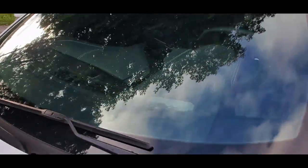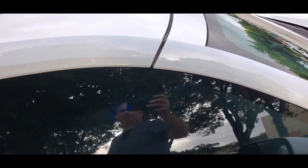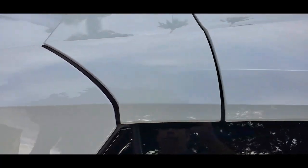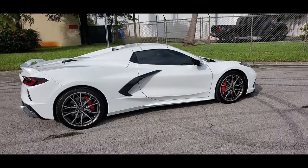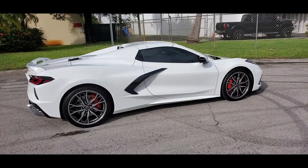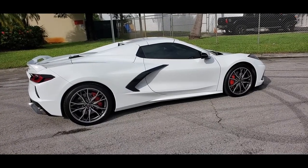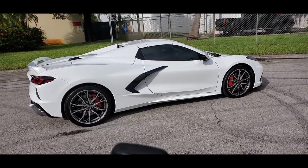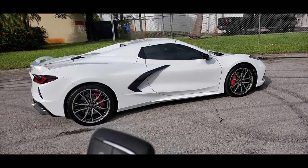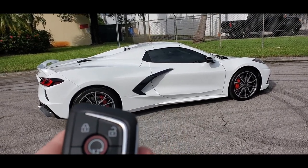Walking around the other side — the roof on this side is also in beautiful, perfect condition. So we're all set to go ahead and lower this convertible top on this 2023 Corvette Stingray. What you have to do is make sure the car is locked. Press the start button to start the motor — there you go, starts right up.